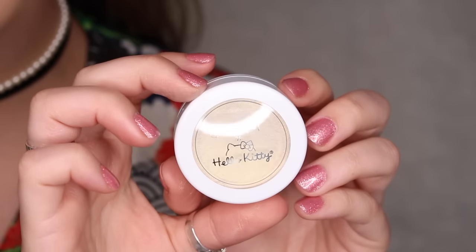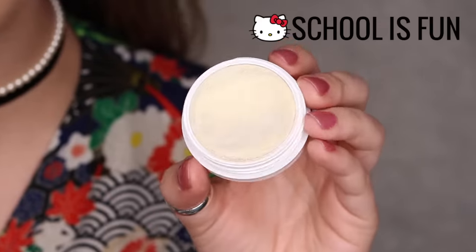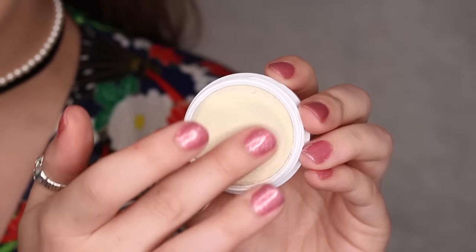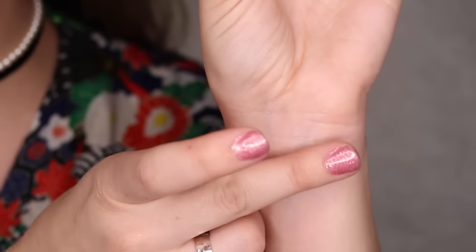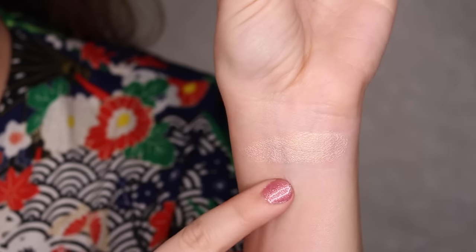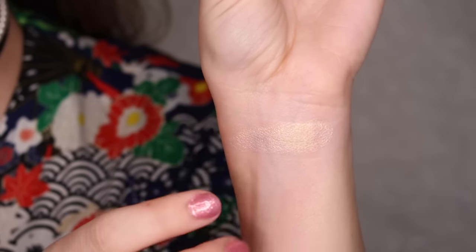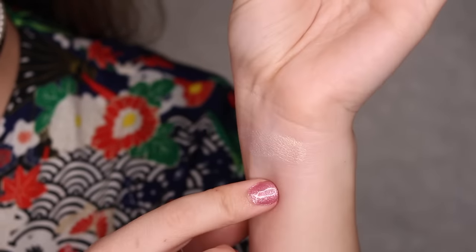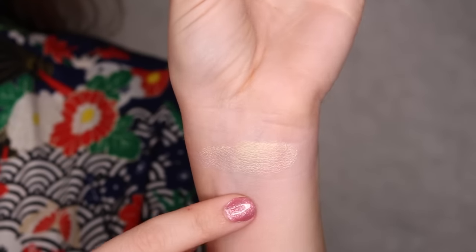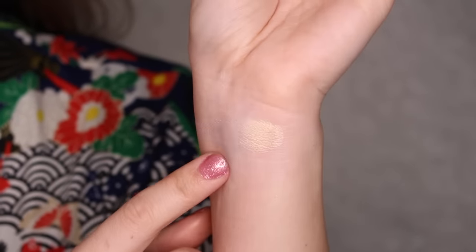First up, we have the highlighter. This is sold separately and it's in the shade School is Fun. Super pretty — I'm wearing this on my cheeks today. It's a pearlized finish, soft iridescent with a duochrome gold. So it's more on the sheer side, but building it up you get this duochrome of just gold on your cheeks. It's actually so beautiful and very unique. That right there is School is Fun.